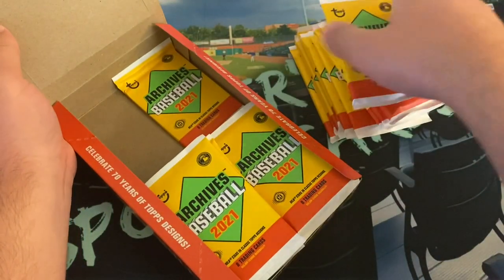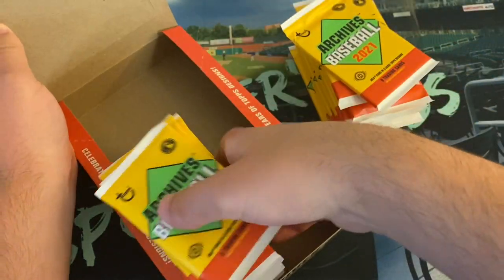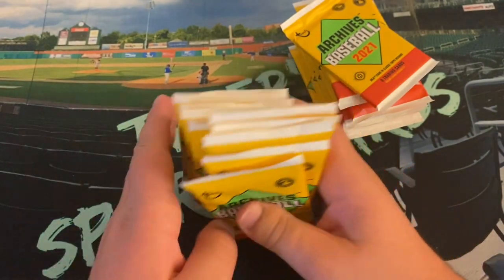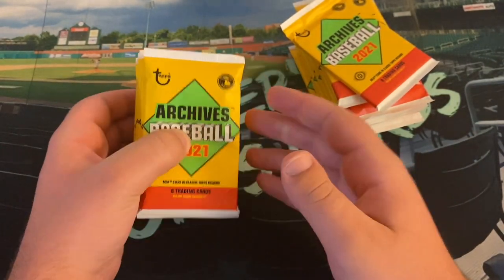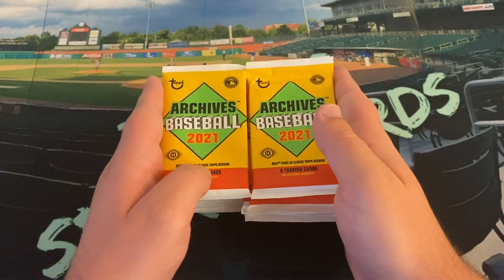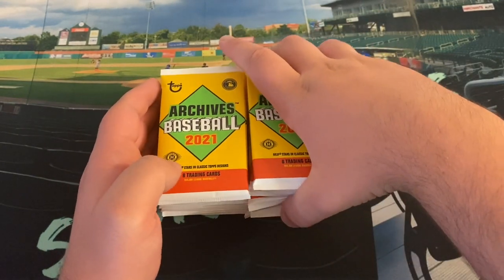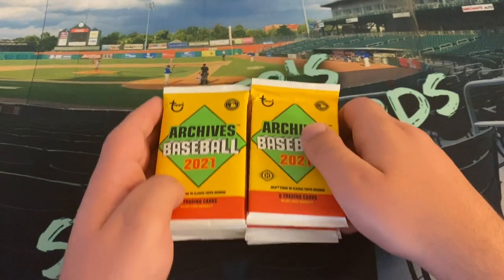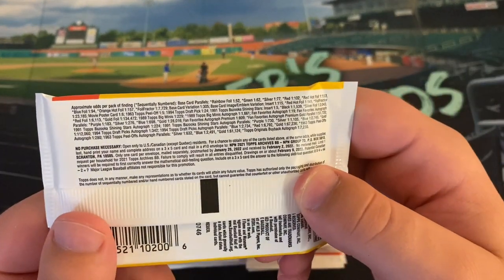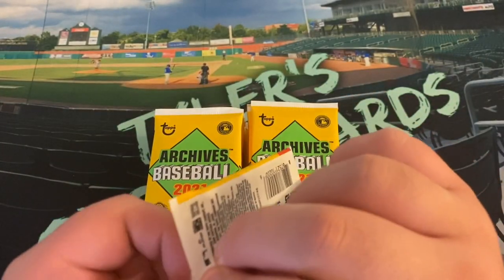Let's get into our packs. Pretty iconic — just a basic Archives pack, no pictures on the front but plenty of names on the front of the box like Ke'Bryan Hayes, Bobby Dalbec, and plenty of other big rookie cards. It seems like this year is coming quickly to an end — we are now into November — and soon enough we will be flipping over to 2022 and Wander Franco. Let's look at the odds again.